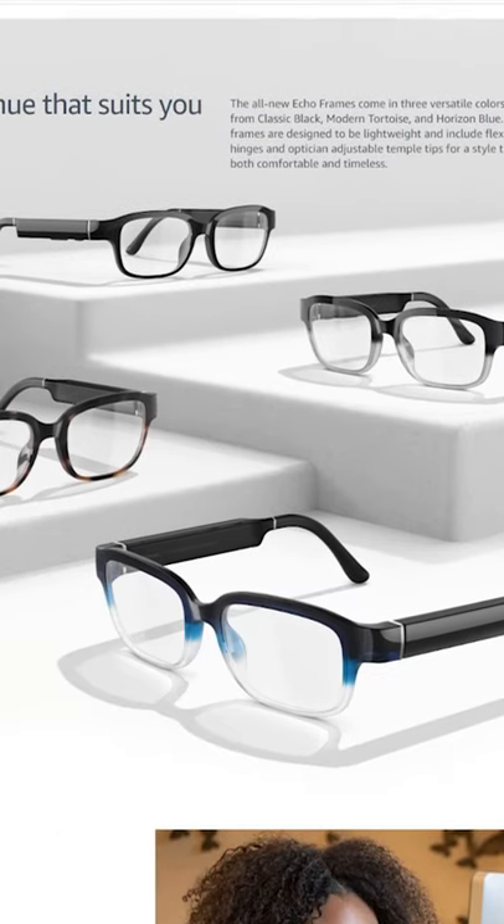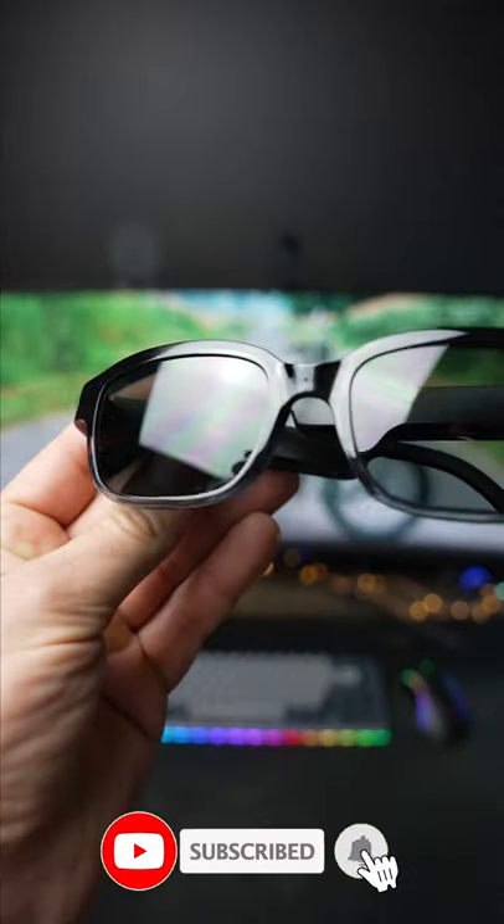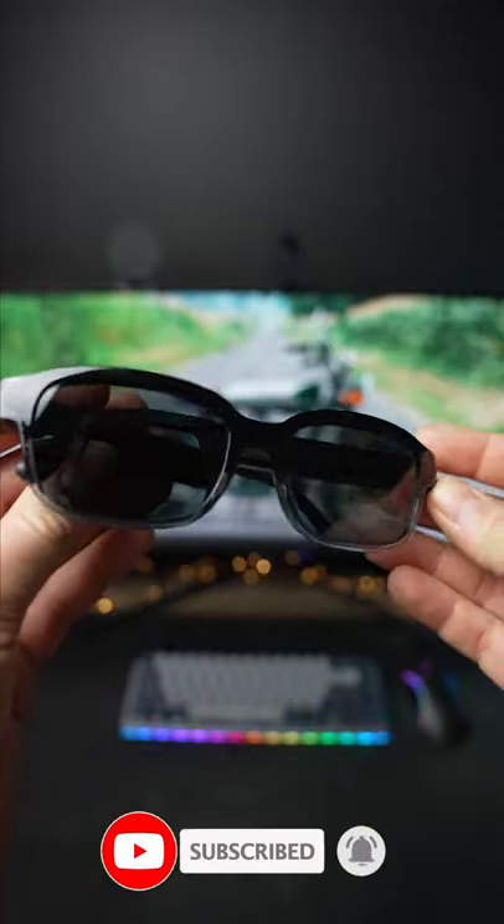The frames are available in four different colors now: classic black, Pacific blue, tortoise, and the quartz gray that we have here, and feature prescription lenses, blue blocking lenses, black sunglasses, or blue mirror sunglasses.